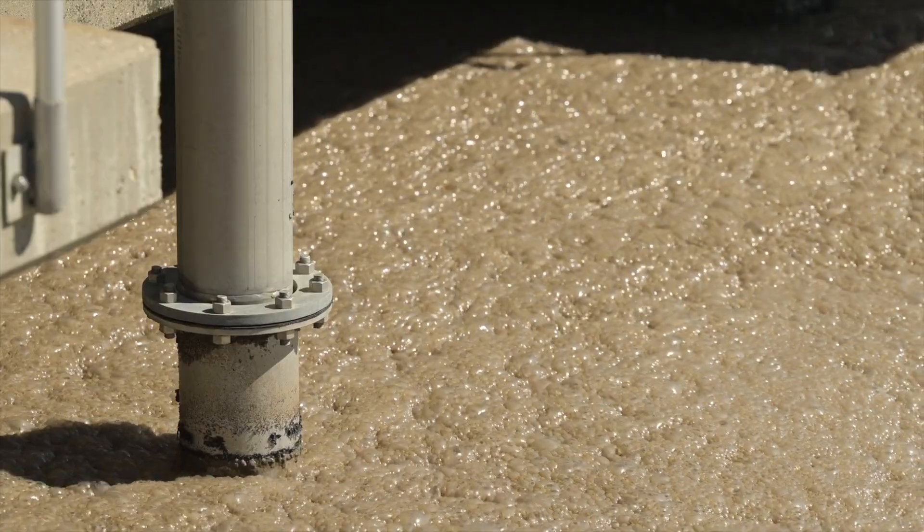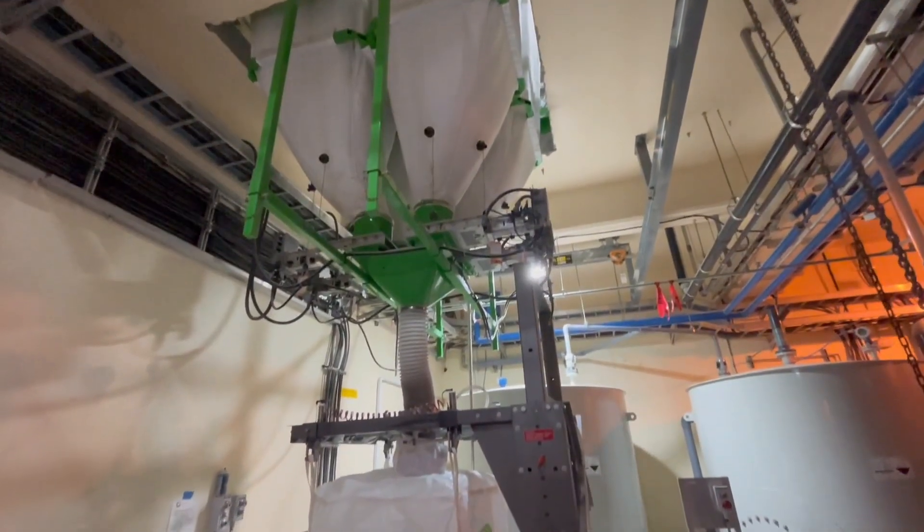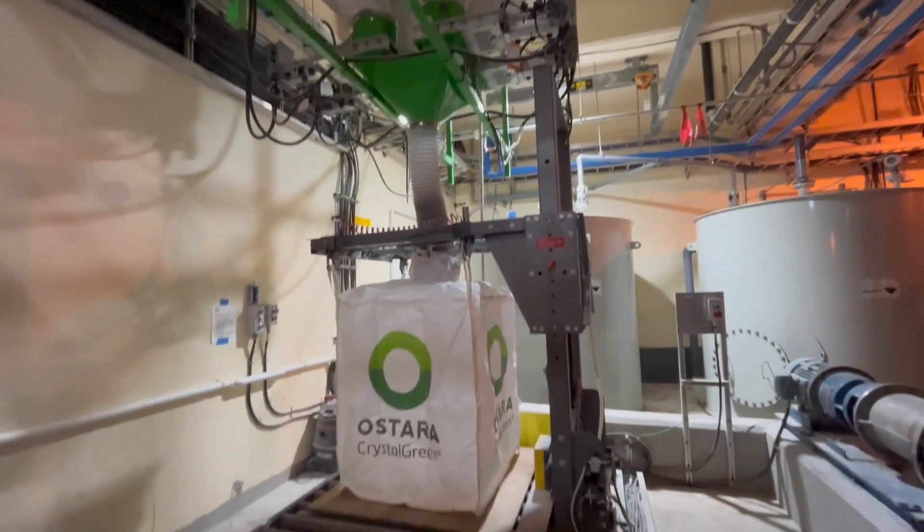Eventually, the nitrogen and phosphorus is recovered from the bacteria and used to produce an environmentally friendly fertilizer.